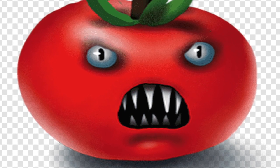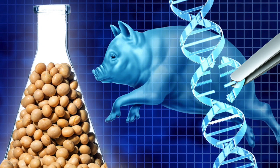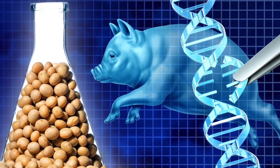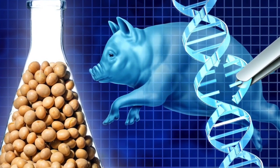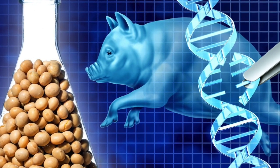Now, however, we have a real example of an animal gene being inserted into a plant. The gene comes not from a fish but from a pig, and it has been inserted not into a tomato but into a soybean.